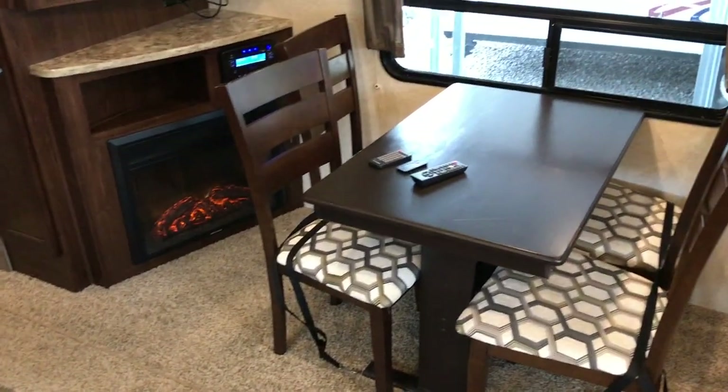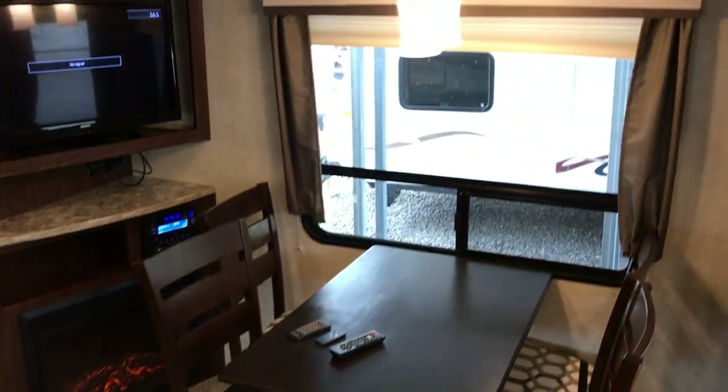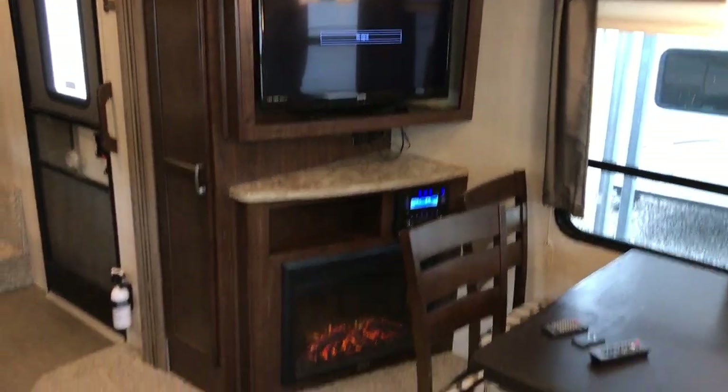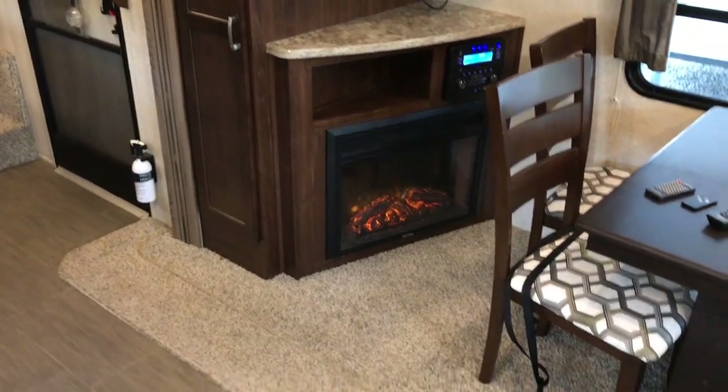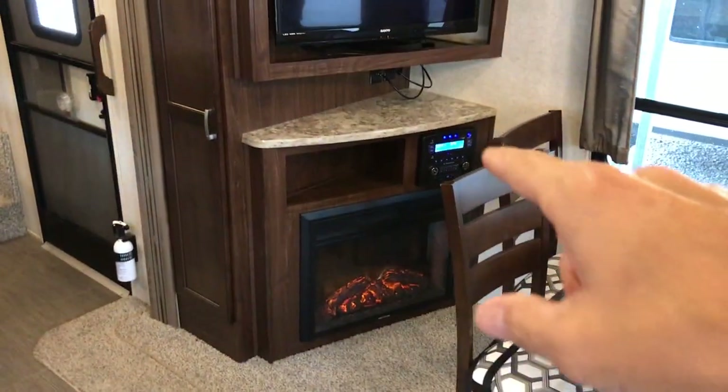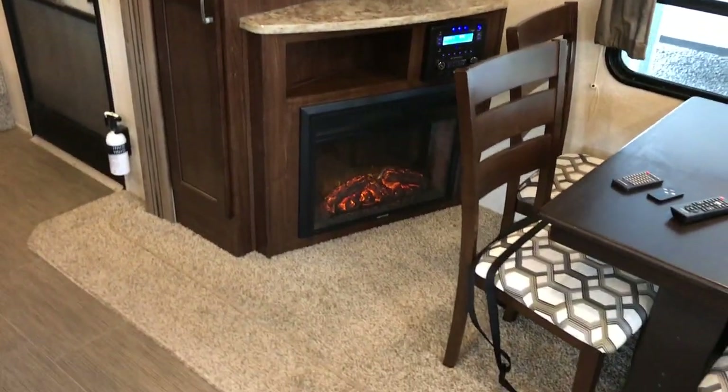Across from the sofa you have a table — a free-standing table and four chairs. There is a television in place, about a 32-inch flat screen TV, and an AM/FM DVD player down there as well.